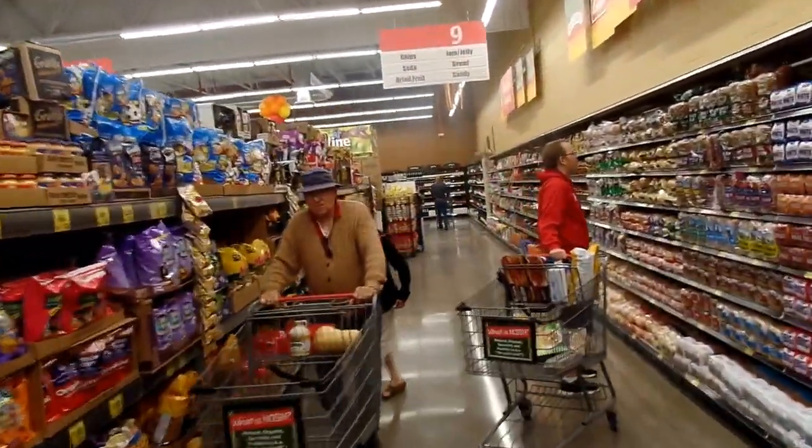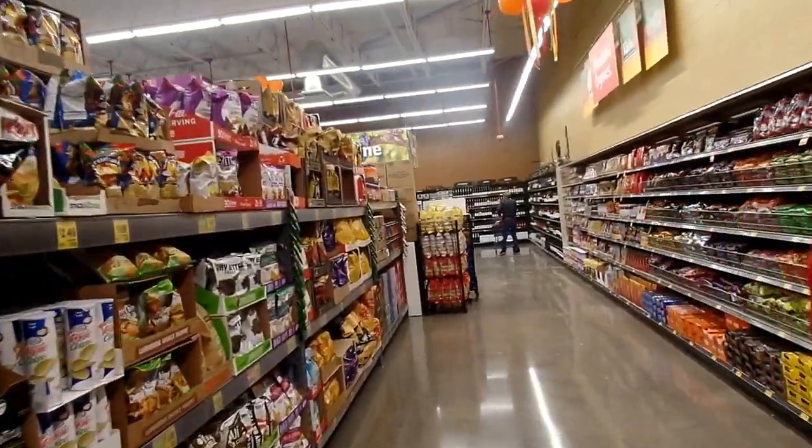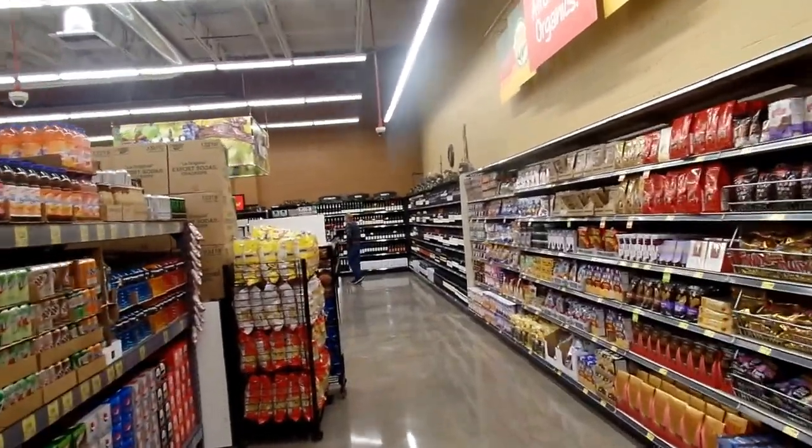The energy usage in this store is phenomenal. I'll show you the air handler in a minute. We're running heat reclaim, cooling and heating the store with waste heat from the refrigeration system.